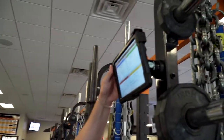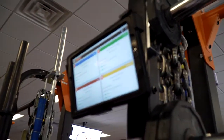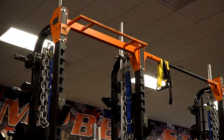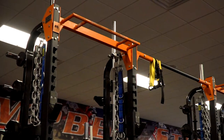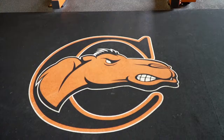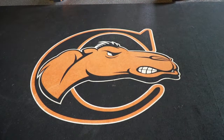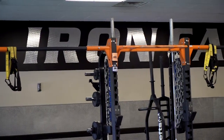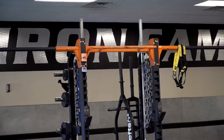We have a partnership with Team Builder, which is online programming software. Within our facility we have a tablet located right on the back side of each rack, so all of our student athletes can sign in and see their workout right there on the tablet. When the kids go home for break or summertime, when they're not in the facility, they have the ability to download an app on an iPhone or Android phone, and they always have access to that programming software and never miss a beat.